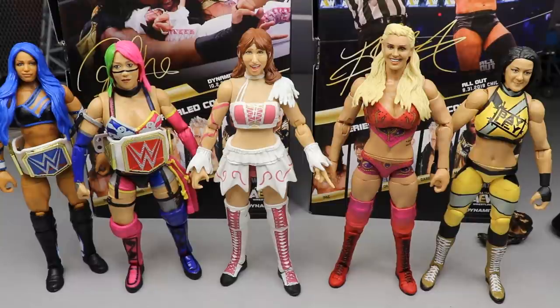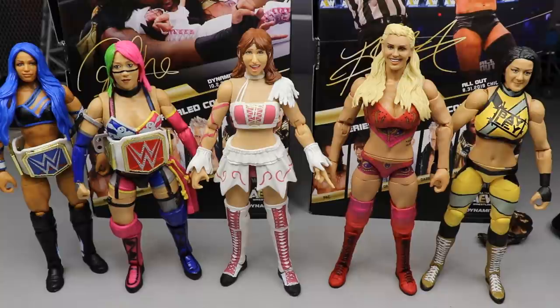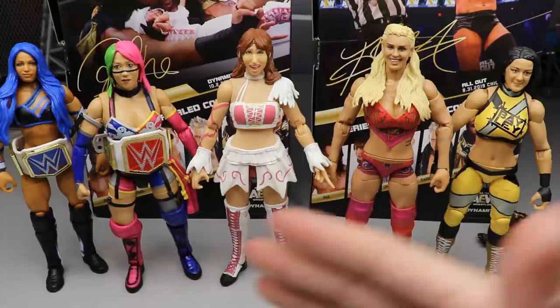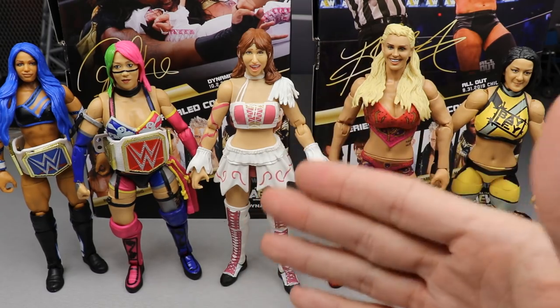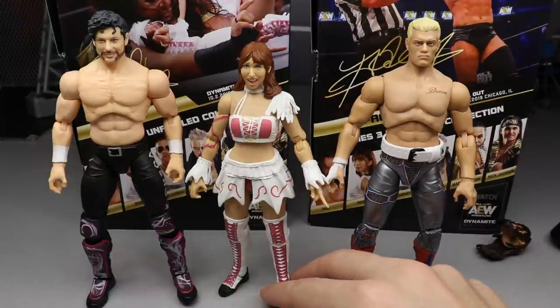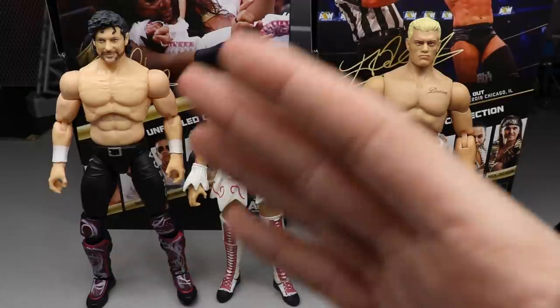For your Riho figure comparisons, here we have Riho up next to Sasha Banks, Asuka, Charlotte, and Bayley. I think it could work — they look pretty good next to each other, you could easily have matches between all of them. She fits right in, maybe she's a little bit tall but it's not the biggest deal. That is Riho next to the rest of your WWE women's figure collection. We only have Brandi to compare her to in the AEW division so far. And if you wanted to see her up next to Cody and Kenny Omega — there you go.